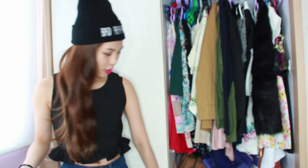Hey guys! Welcome back to my channel. Today's video is going to be a little different. I'm going to show you guys what's in my closet and some of my essentials and favourites. So without further ado, let me get started.